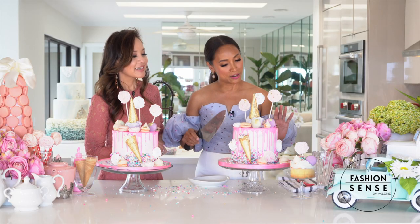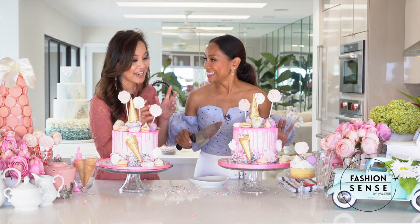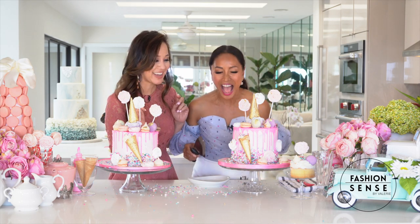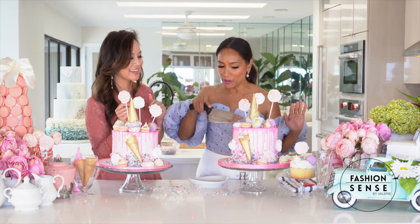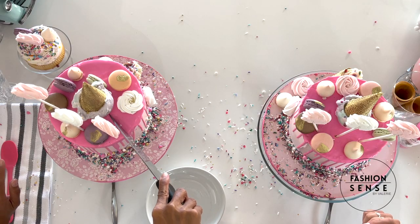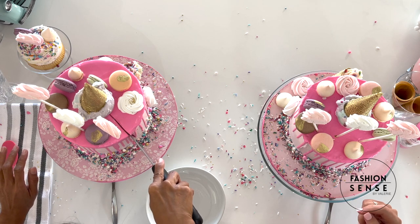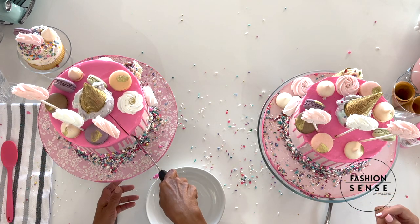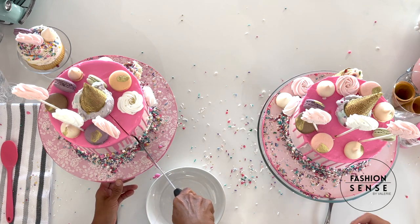Destruction with cakes is the best thing — just enjoy! Okay, I'm going in. Destruction! Destruction with cakes — it's always fun. That felt great!